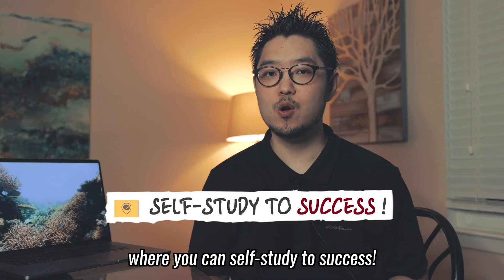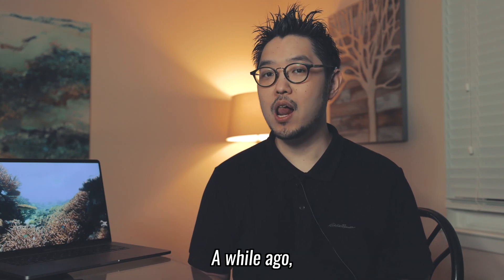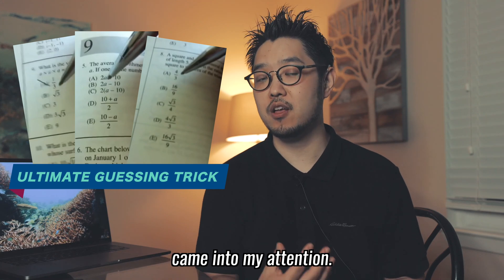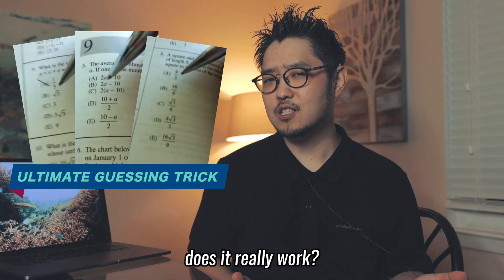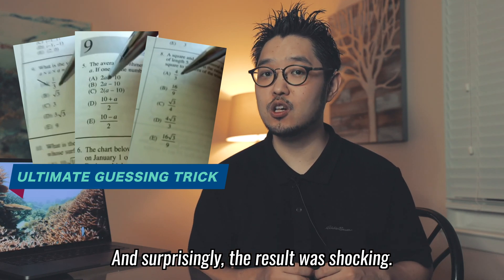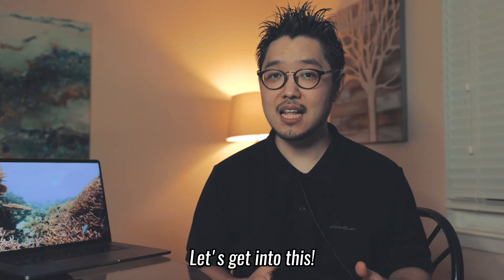Welcome to Act on SAT, where we can self-study to success. A while ago, a particular video about guessing tricks on SAT math came to my attention. I wondered, does it really work? So I analyzed hundreds of questions for you, and surprisingly, the result was shocking. Let's get into this.